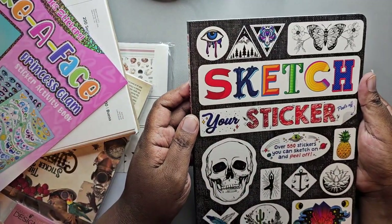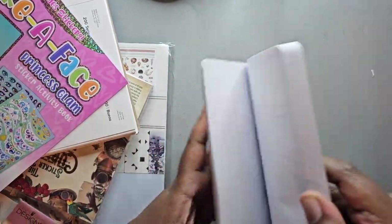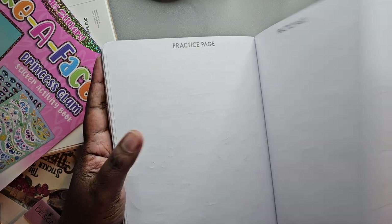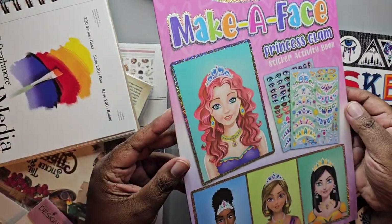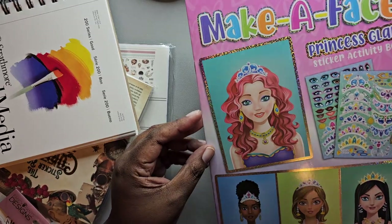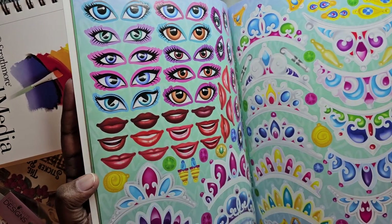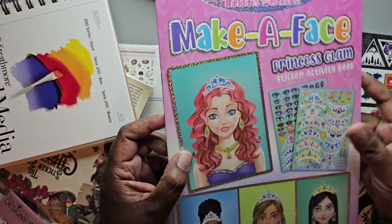Something she picked for us to do together was this book from Target called Sketch Your Sticker, where there are pre-cut shapes and you can design your own stickers. I also found something for us to do together at Dollar Tree — a Make a Face Princess Glam sticker book. When my daughter was little she used to like fashion and makeup games on the computer, so I thought this was something quick and a little silly we could do together.